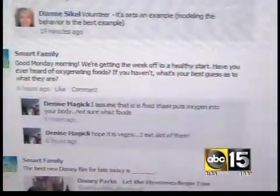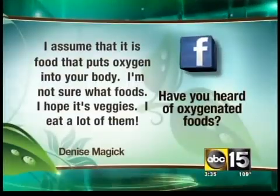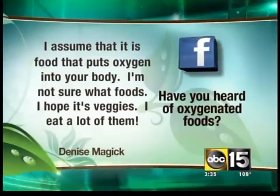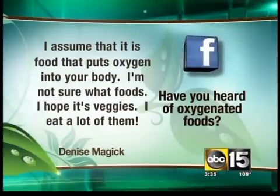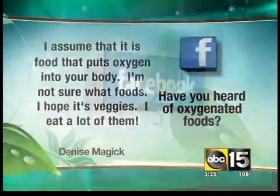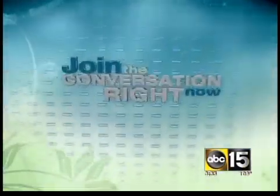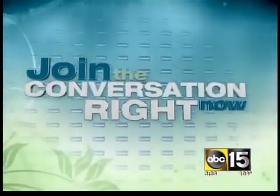We asked on our Facebook page if you'd ever heard of oxygenated foods and your best guess as to what they might be. Denise Magic writes: 'I assume it is food that puts oxygen into your body. I'm not sure what foods — I hope they're veggies; I eat a lot of them.' And now we know! Join the conversation at facebook.com/smartfamily15 — we are reading your comments.